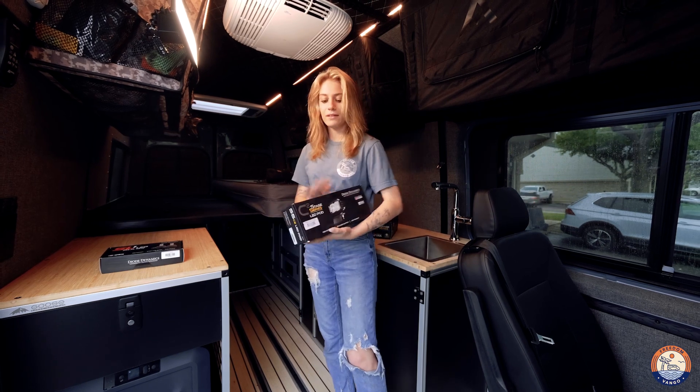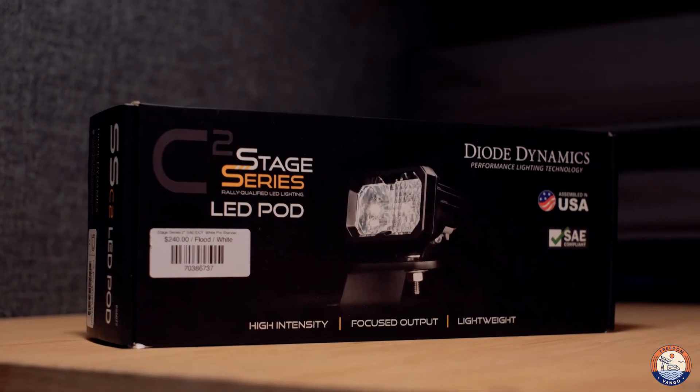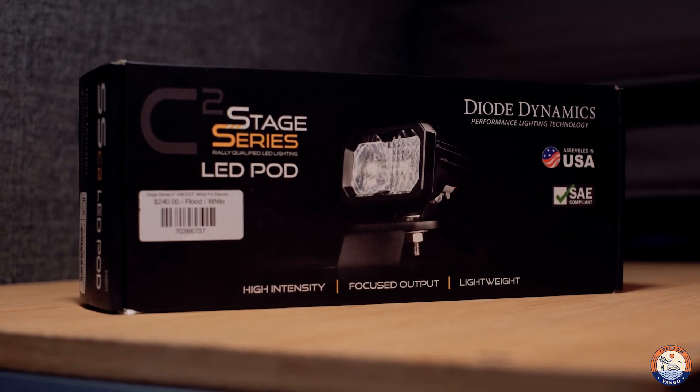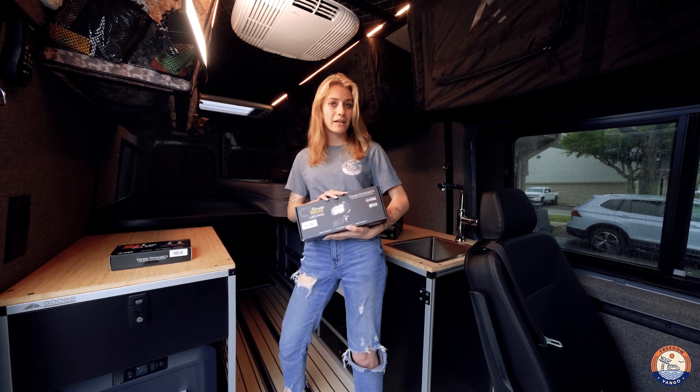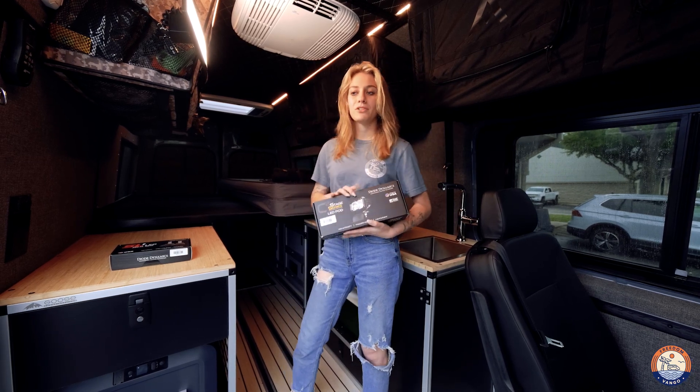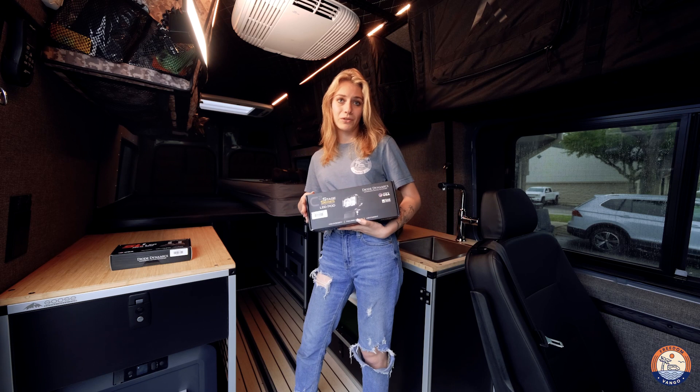Second, we have the Sage Series 2-inch light pods. These come in driving, fog, flood, spot, and driving combo. We always have the driving combo in stock. We find that these are the best for any hoodline mounting you want to do, which pairs well with the Van Compass hoodline pod mounts.